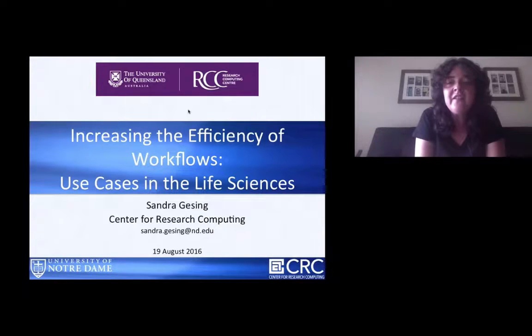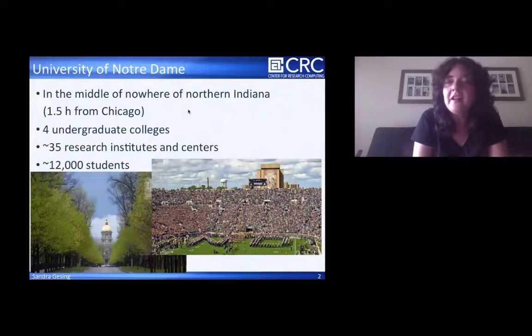Today I will talk about increasing the efficiency of workflows on the use cases in the life sciences, some research we have done in the last year. Most people are not familiar with the University of Notre Dame, or they assume it's in France. There's one in France, but the one I'm from is in the US, really in the middle of nowhere in northern Indiana, one and a half hours from Chicago.